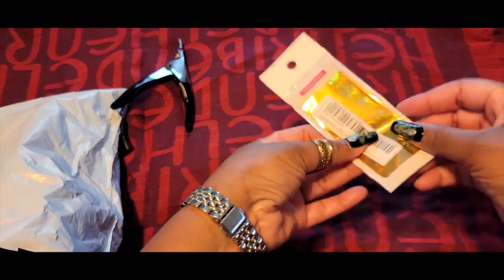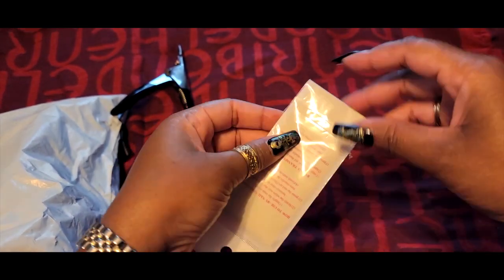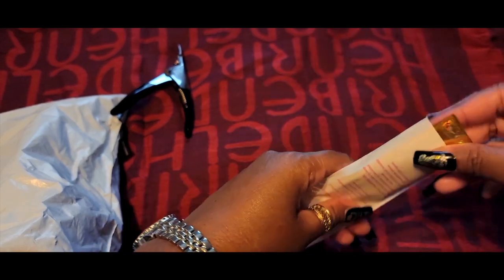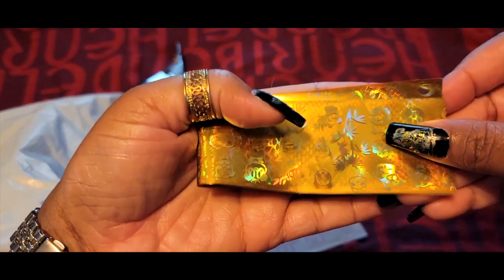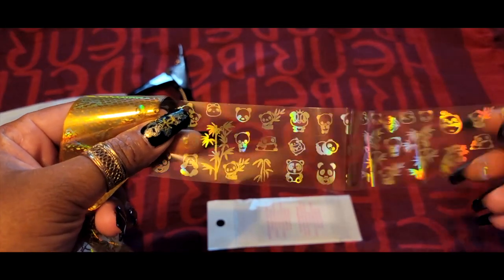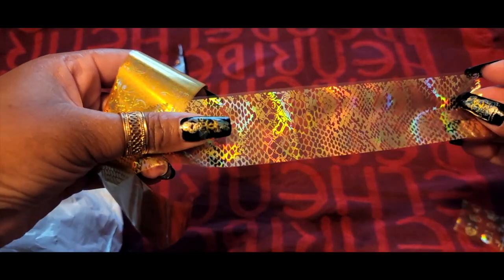Number two — I got some foils. Wanted some little gold foils this time. I thought when I bought them that they were kind of like a reptile type. You can see — okay, there is one like that in here. The first one is pandas, which is super cute. The second one is the snakeskin print.